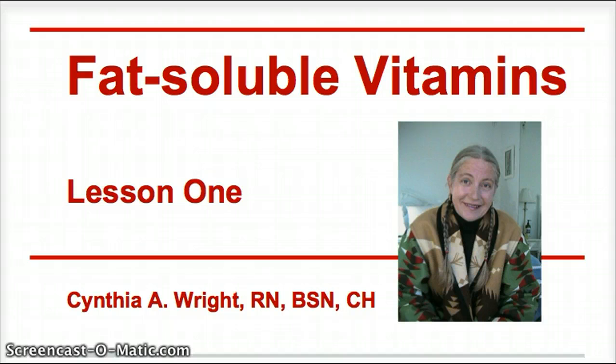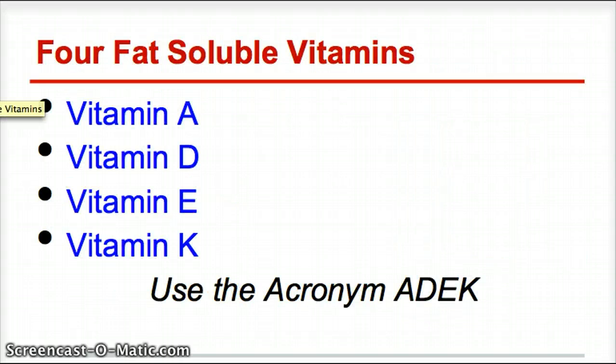This is lesson one in nutrition, and we're going to cover fat-soluble vitamins today. The four fat-soluble vitamins that we're going to cover are vitamin A, vitamin D, vitamin E, and vitamin K. I'd like you to use the acronym ADIC to remember them — it makes it easier.